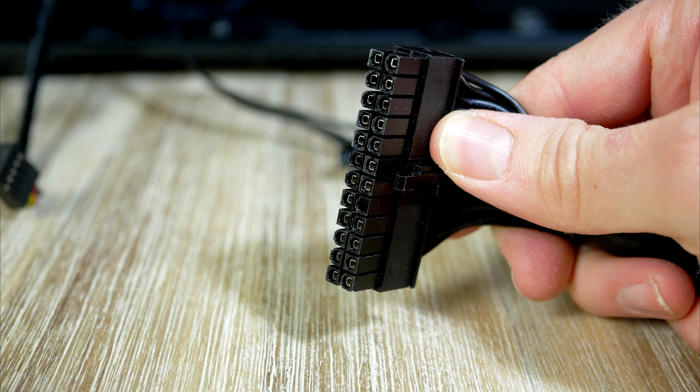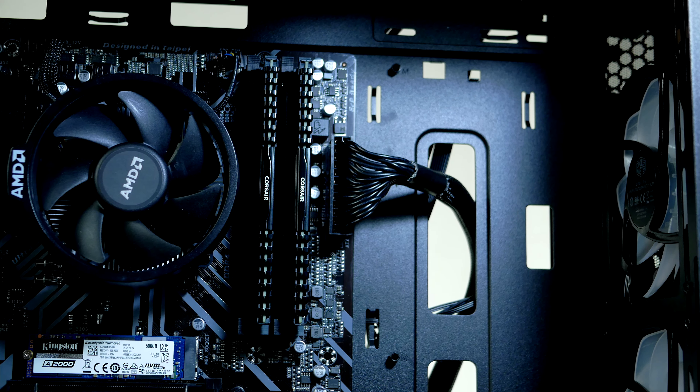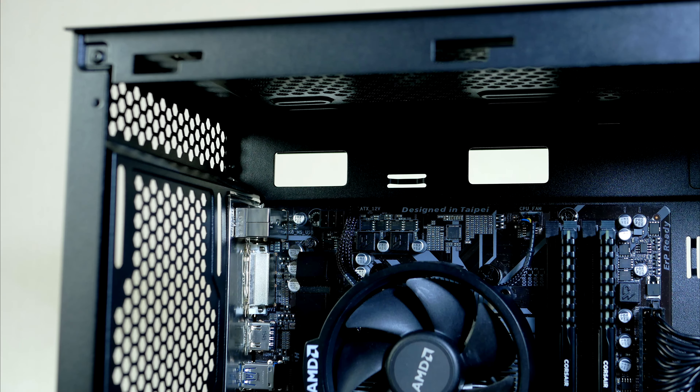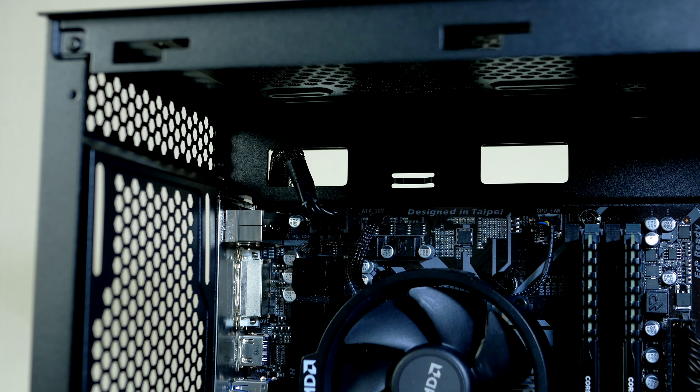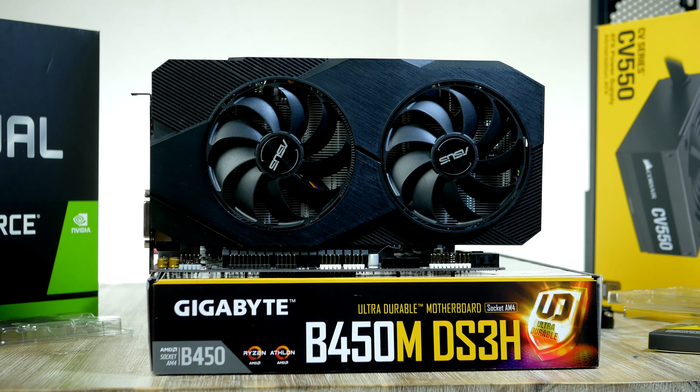Now for a couple of cables before installing the graphics card. First up is the 24-pin power for the motherboard, which goes to the connector on the mid-right side. Next is the 8-pin CPU power, which goes all the way up to the top-left corner.